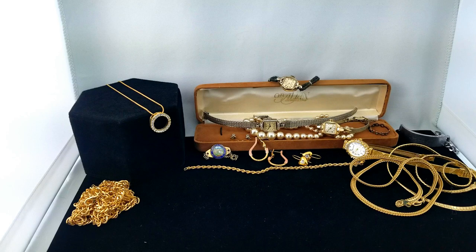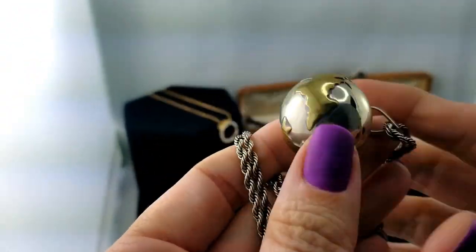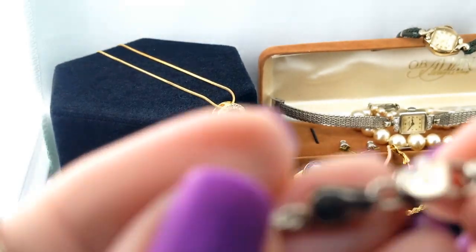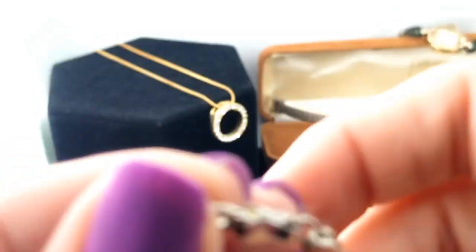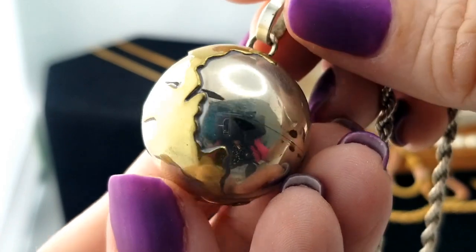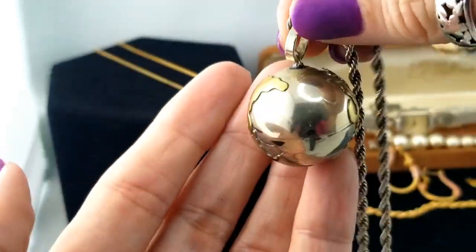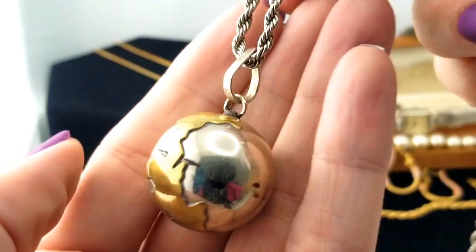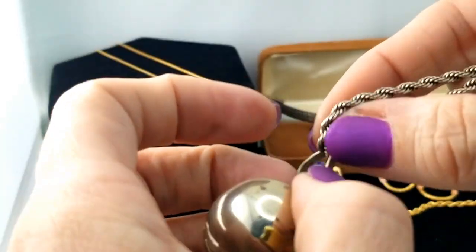The first thing catching my eye in this bag is the whole world - a globe pendant. It's on a silver tone rope chain and it's a jingly one. Checking authenticity - 925, so we have a sterling silver rope chain. The pendant is the globe, the earth, and it jingle-dangles. It has seen better days though and is in rough shape, so it'll probably only end up in a lot on eBay.